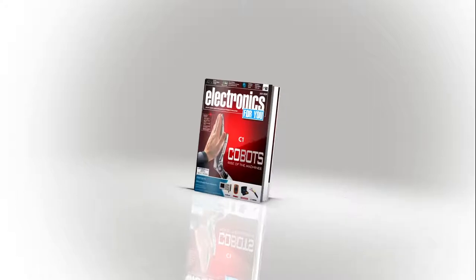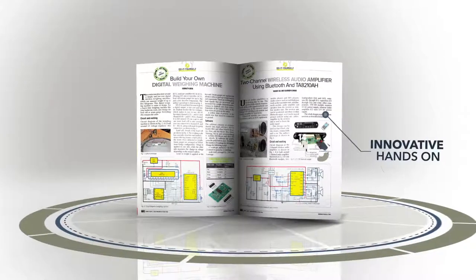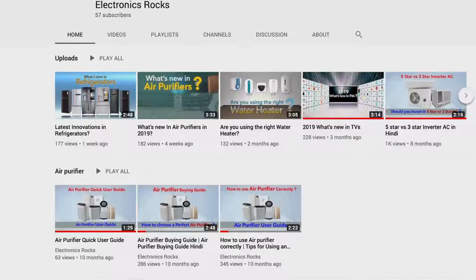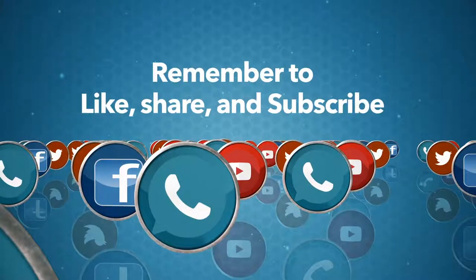Electronics For You has been publishing India's leading technology magazines for the last 50 years. We are sure that the Electronics Rocks initiative will help you take informed decisions while buying consumer electronics. Please do not forget to share, like, and comment.